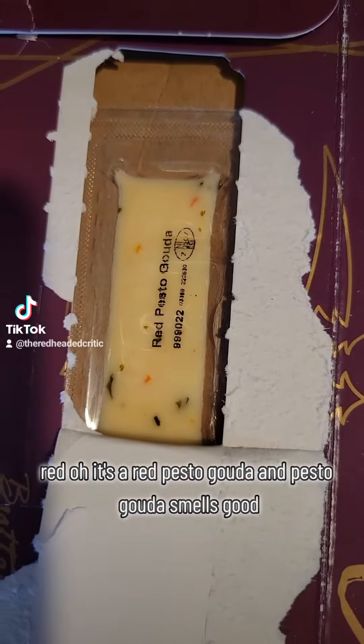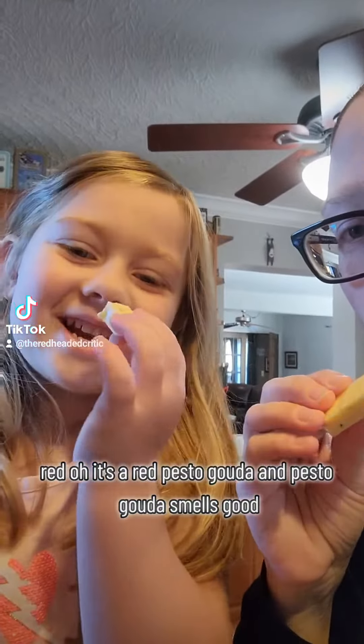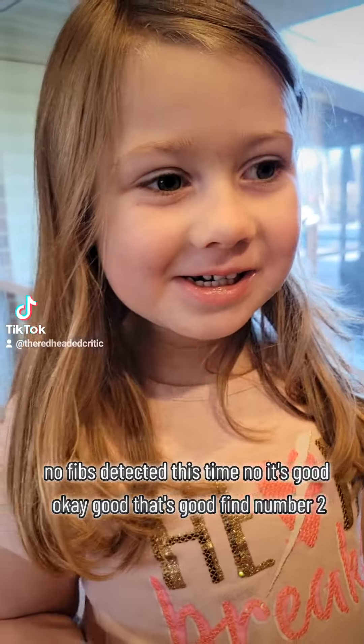Red? It's a red pesto gouda. Red pesto gouda. Smells good. It's better. Much better. No fibs detected this time.